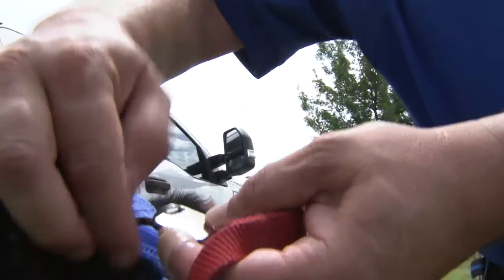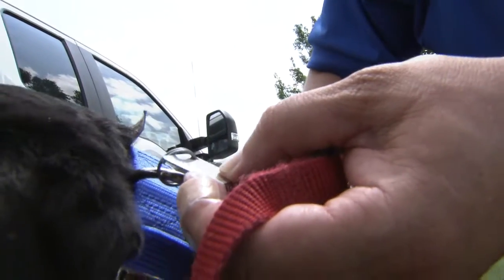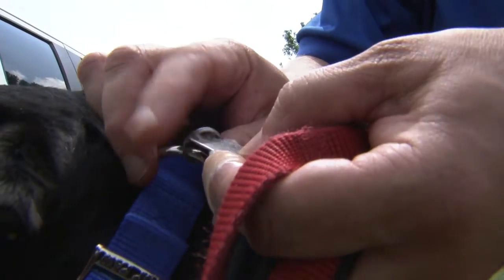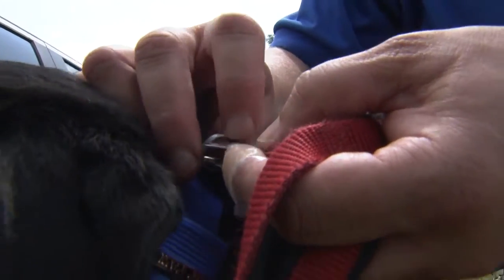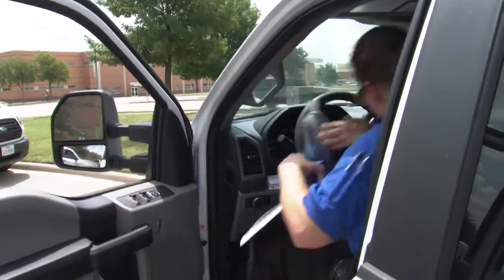This is our actual city registration tag. That's why Frisco offers voluntary pet registration as an added layer of security. With this city tag, anyone can call in a pet's information and help officers track down the owner.